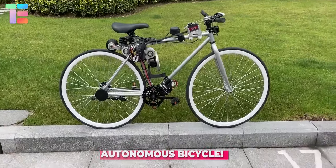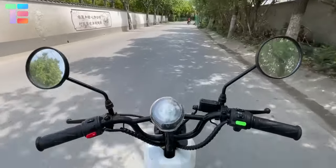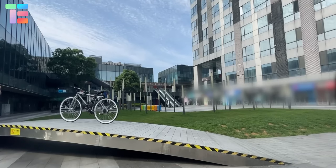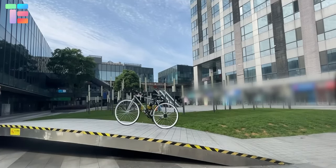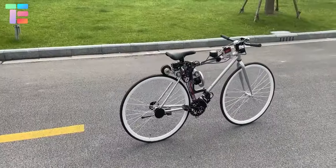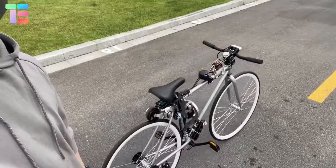Have you heard about a bicycle that can be operated without a rider? This self-driving bike is equipped with an automatic control system supported by a sensor network, along with a computer chip. It features a lithium-ion battery and a main control computing module placed below the seat. The bike can balance itself without a driver and move forward.